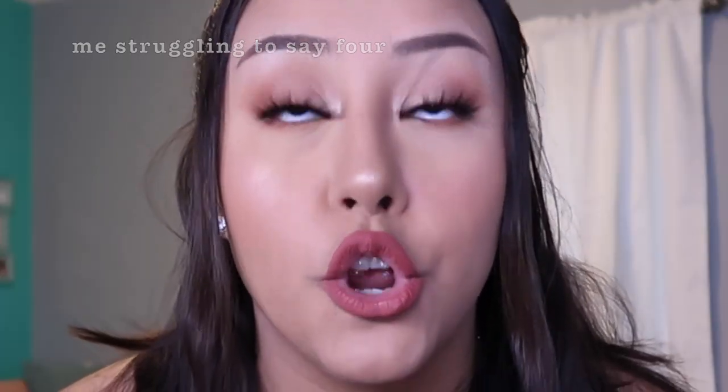Hello guys, welcome back to my channel. I'm back again with another Shein haul. These are all the clothes I purchased within the past two months. They're about four orders and they're all summer pieces. I've been loving shopping on Shein. If you haven't subscribed to my channel, go ahead and subscribe. Let me know if y'all want to see more hauls because I love doing them. So let's get started.